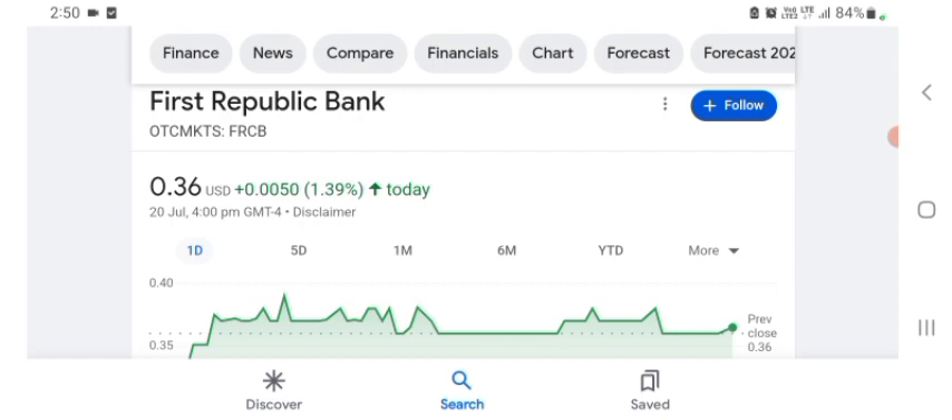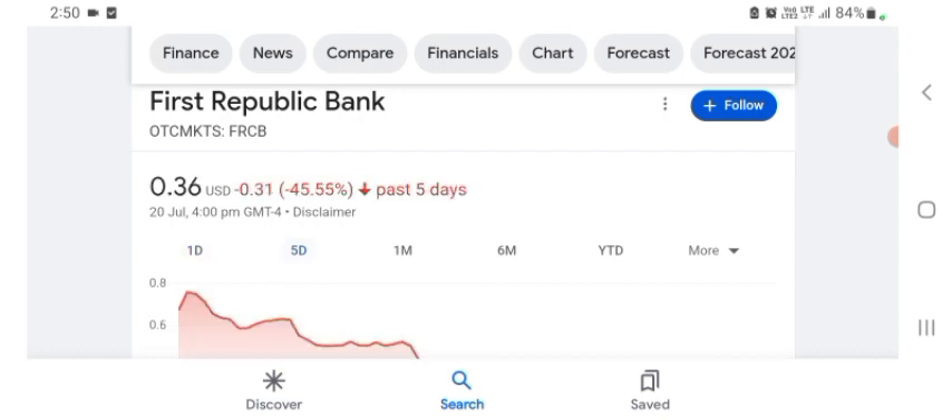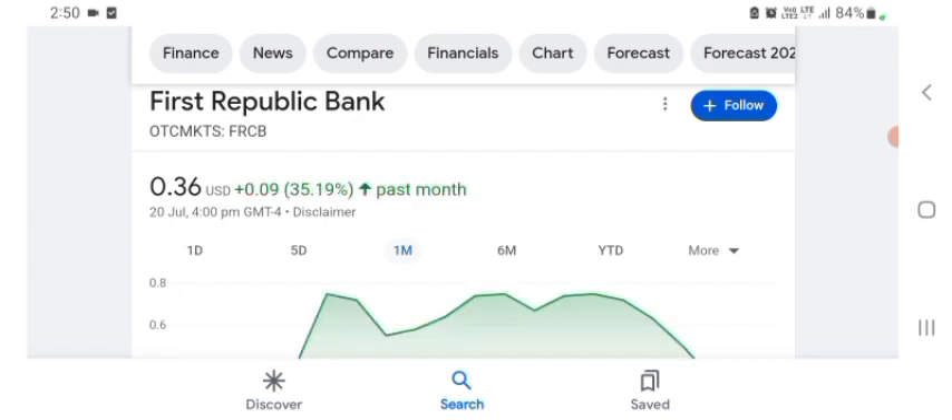So the stock was trading at $0.36 with 1.39% positive in a day. Five days before, the stock was 45.55% negative in a day. One month before, the stock was trading at 35.19% positive in a day. We can easily see the stock was volatile.